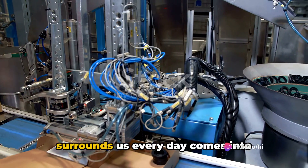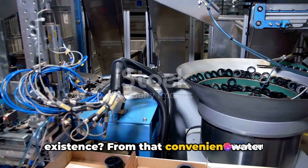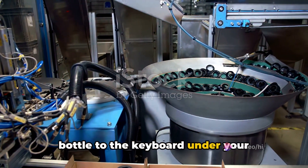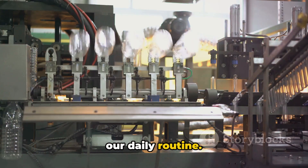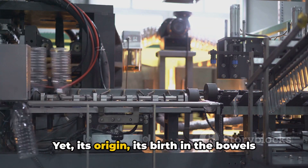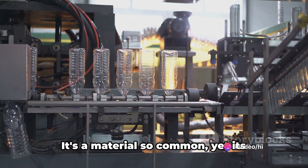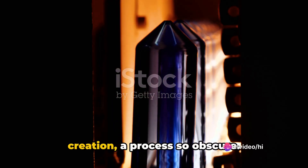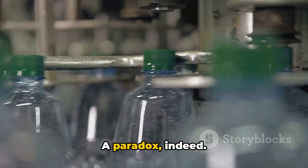Ever wonder how the plastic that surrounds us every day comes into existence? From that convenient water bottle to the keyboard under your fingertips, plastic is an integral part of our daily routine. Yet its origin, its birth in the bowels of a factory remains a mystery to many. It's a material so common, yet its creation, a process so obscure, a paradox indeed.